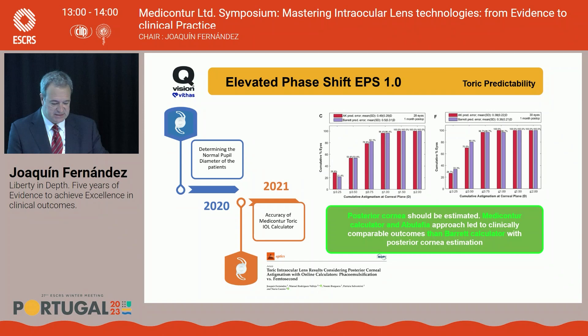In 2021, publications highlighted that estimating the posterior cornea was important for toric IOL calculation. The Medicontour calculator with the Abulafia correction approach led to clinically comparable outcomes with the Barrett calculator estimating the posterior cornea, as we reported in that publication.